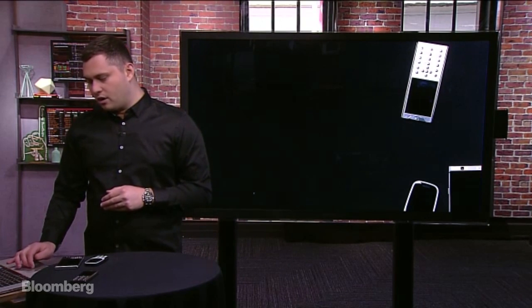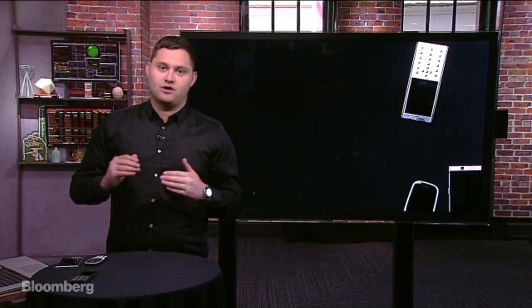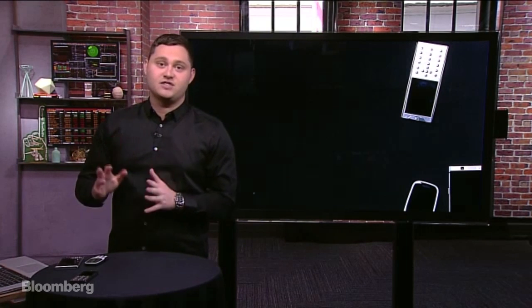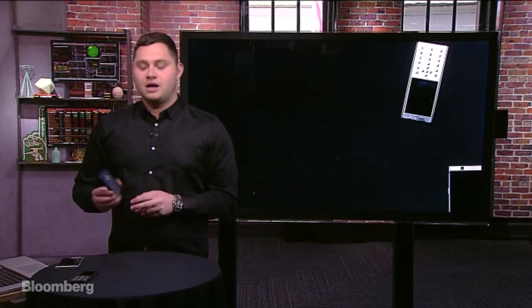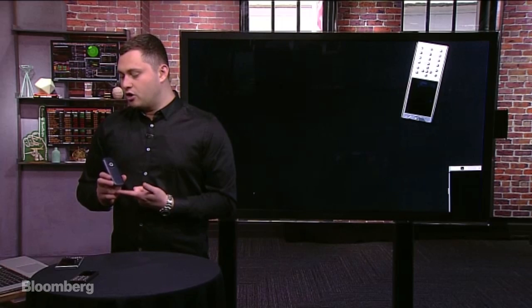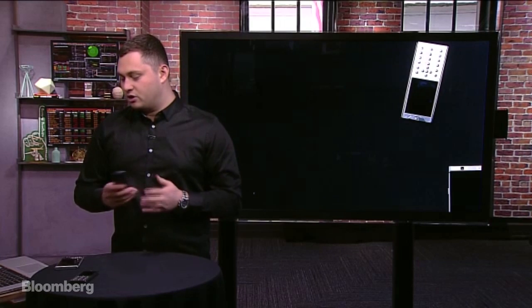Let's talk a little more about the design of the Nokia phone, and please send in your questions — we're live on Twitter and Facebook. This is the Nokia phone right here. It comes in four colors: this dark blue, yellow, a bright orange red, and a gray. We're going to zoom into the screen here.